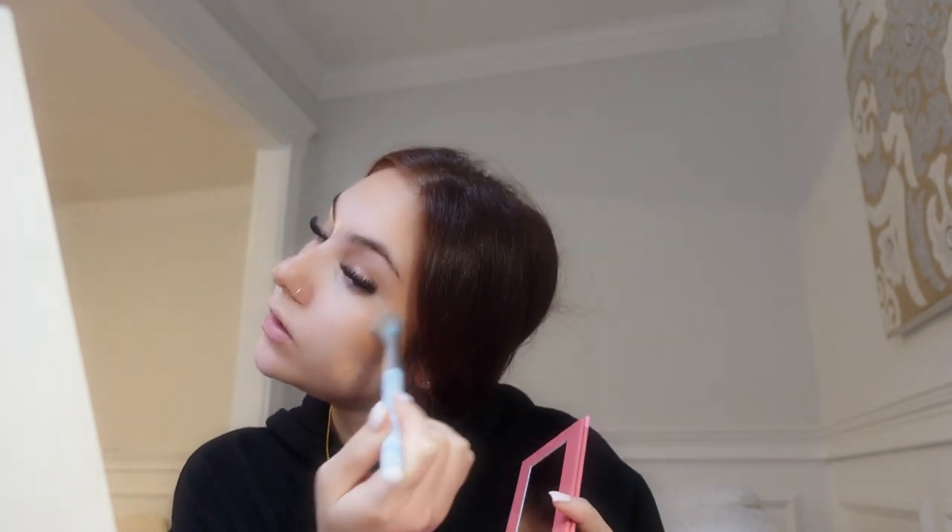Now I'm going in with some blush — I'm using the Juvia's Place one, it's really pigmented, using the same brush. You put it on the higher parts of your cheeks, and it looks really pigmented on camera. When you do your blush you do it like that, and I'm putting some on my nose too because you can never have too much blush — just like Madison Beer said, you can never have too much blush!